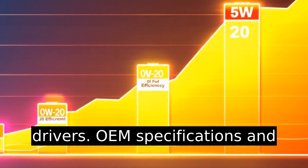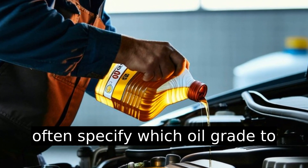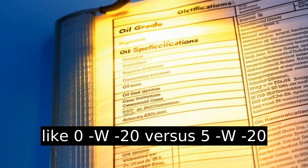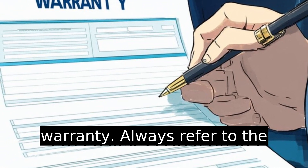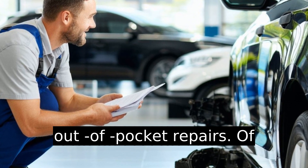OEM specifications and warranty: vehicle manufacturers often specify which oil grade to use. Ignoring recommended grades like 0w20 versus 5w20 could void your vehicle's warranty. Always refer to the vehicle manual to ensure compatibility and avoid costly out-of-pocket repairs.